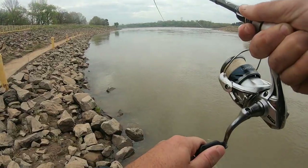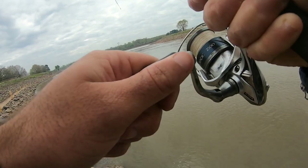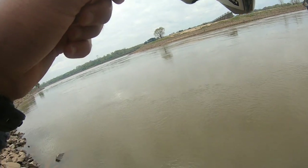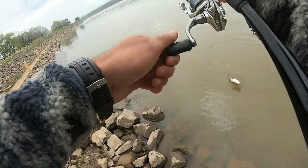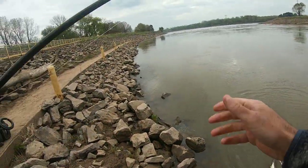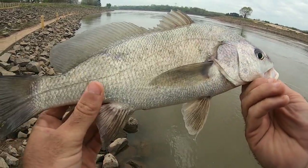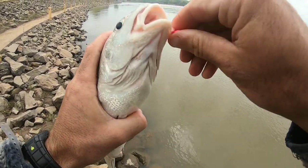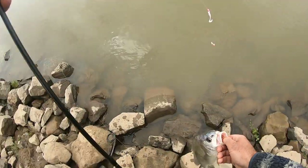There we go, another one — back-to-back casts. We got another drum. Let's see if we're right or wrong this time. A little bit bigger of a guy, a little bit more stout around the front — a little bit of a healthier-looking specimen. A little bit thicker, not much bigger but just more stout. Crunched that little curly-tailed grub. Send him back.